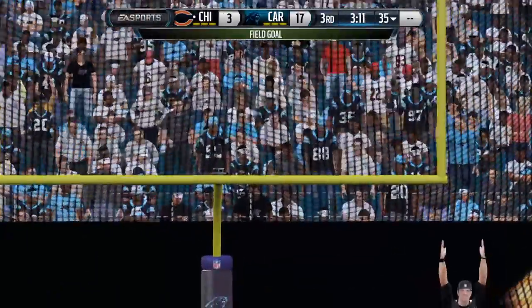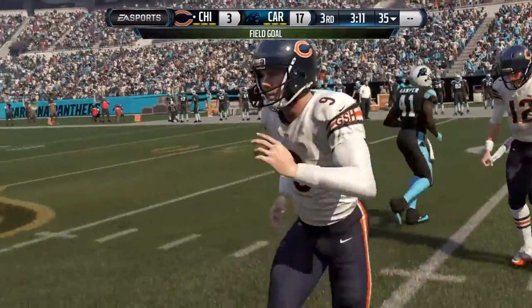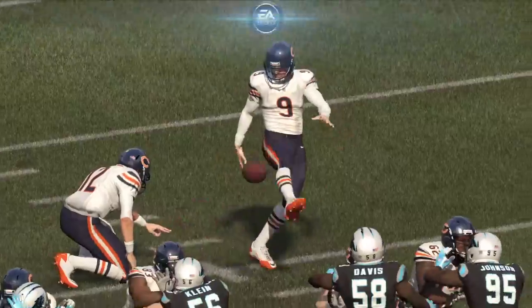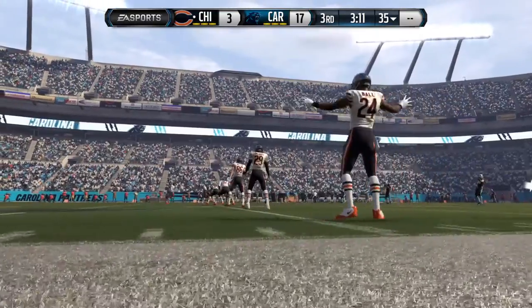The field goal attempt is good. When you get great field position, you've got to take advantage of it. The offense didn't do it — I blame the coach. Those were terrible play calls, but a good kick by the kicker.